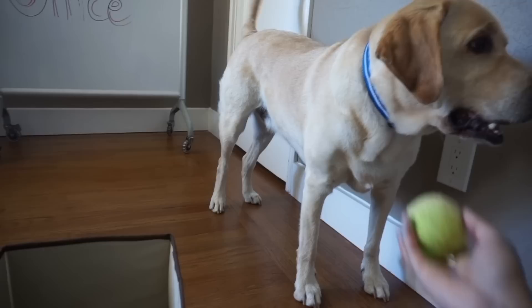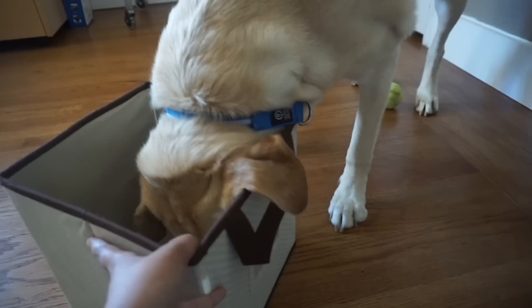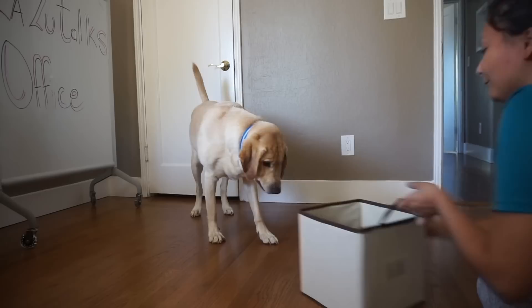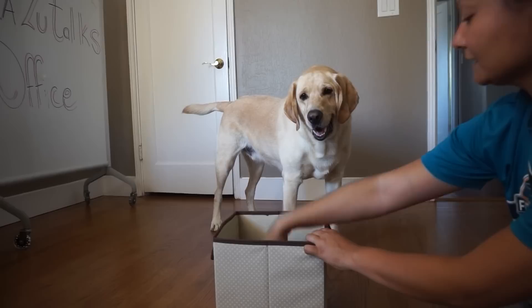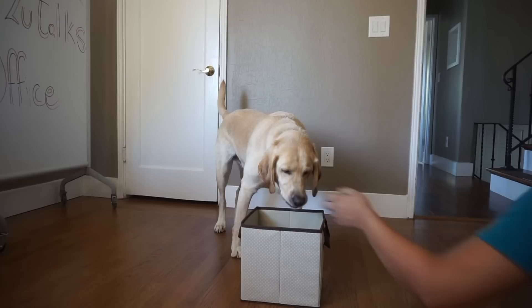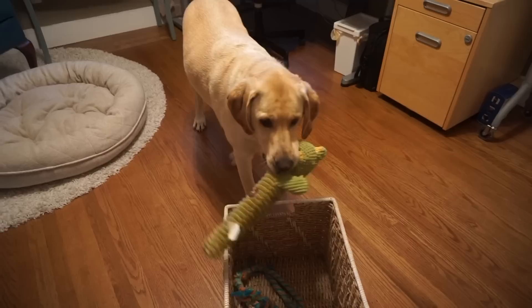Hold it. Get the ball, Zazu. Put it in the basket. No. Go get the ball. Put it in the basket. Fail. Drop it, drop it. Good boy. Now he's understood that the ball goes in here and the treat goes in his mouth. Get the ball. Put it in the box. Good boy. Get your toys. Put it in the basket. Get the other one. Put it in the basket. Good boy.